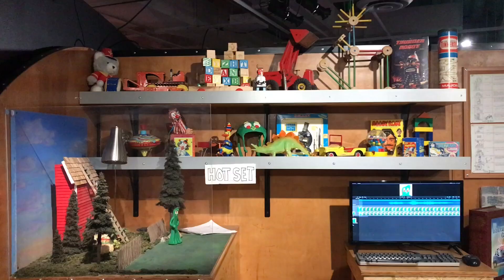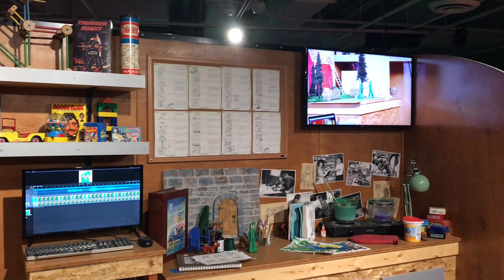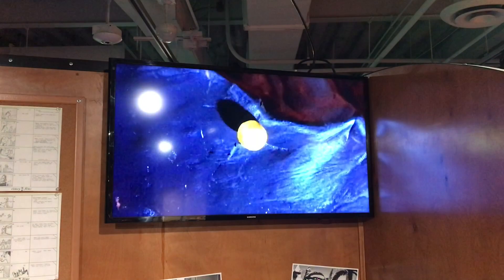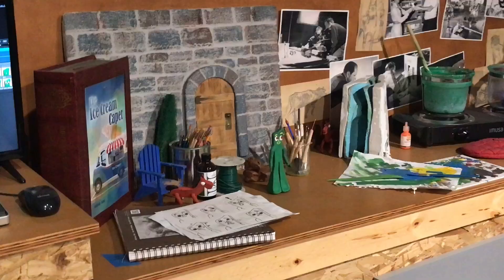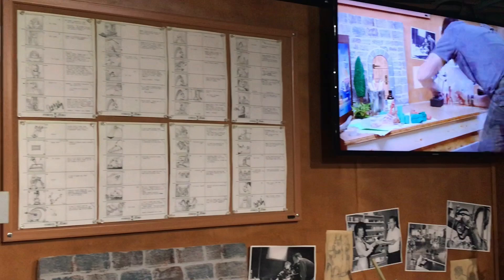Stop-motion animation is a painstaking process when compared to traditional hand-drawn or modern computer animation. Not only does every frame involve physically positioning the models or puppets being filmed, but the background and sets must be created, lighting and effects must be taken into consideration, and armatures and rigging must be designed to adjust the character models and allow for full movement throughout each scene. Some popular stop-motion films include The Nightmare Before Christmas, Fantastic Mr. Fox, Isle of Dogs, Coraline, and Guillermo del Toro's Pinocchio.